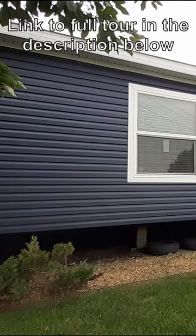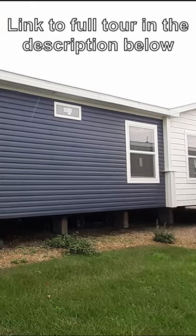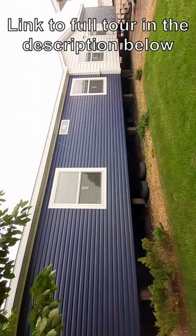Hello and welcome. Boy, have I got the home y'all have been asking for. The Durango. It is a friendship home.